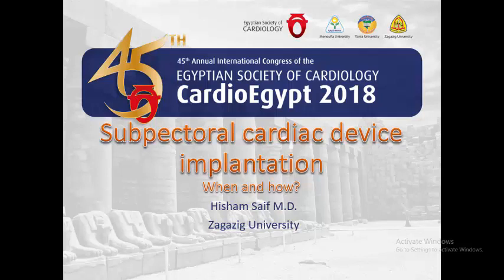Our topic is Subpectoral Implantation of Cardiac Devices. This lecture was given in the device session at EP-Track CardioEgypt 2018.